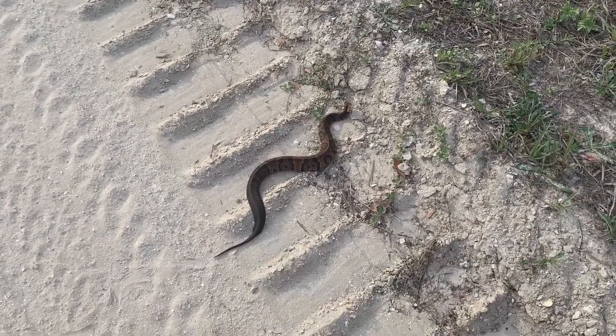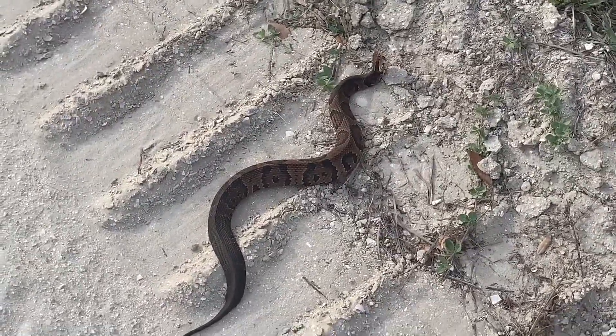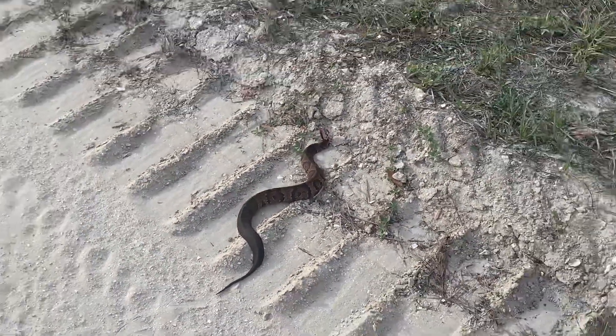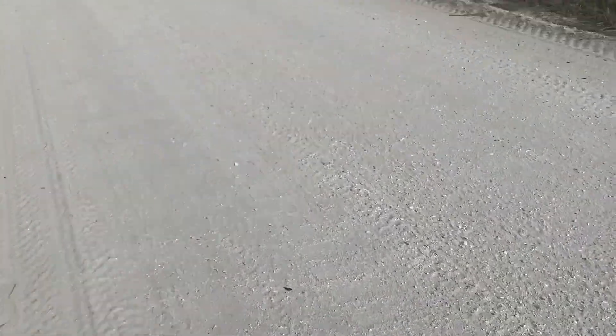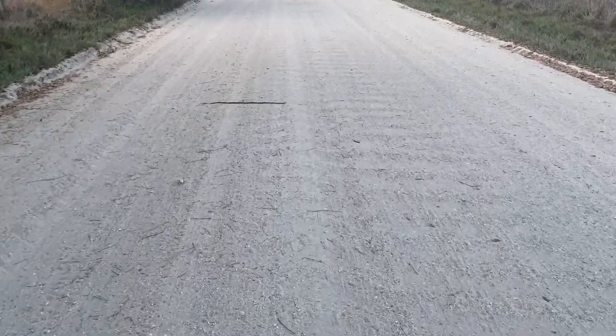I'll let you go, okay? You win. Cool. What do we got here? It's a yellow — really pretty yellow. Dear God.